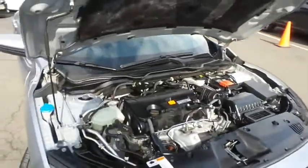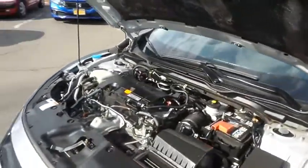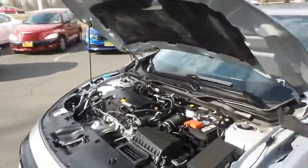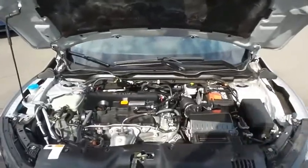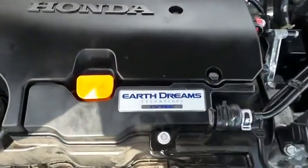The Honda 16-valve dual overhead cam 2-liter I-VTEC 4-cylinder engine has plenty of power. Equipped with the Econ Button and Earth Dreams technology, it gets an outstanding 38 miles per gallon on the highway.